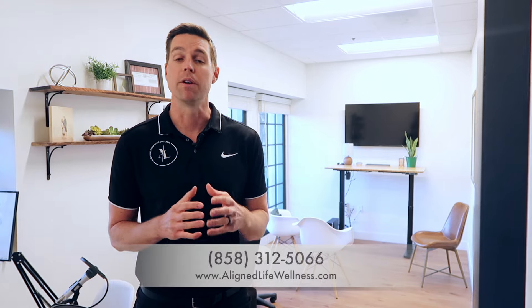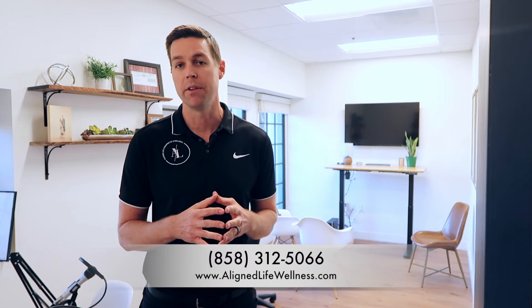Please give us a call at 858-312-5066, or you can find us on the internet at alignlifewellness.com.